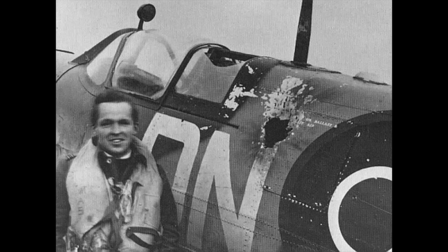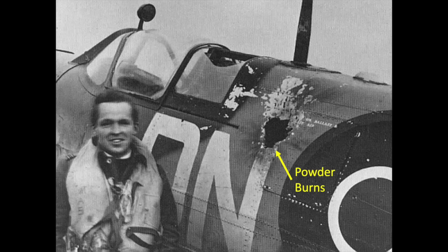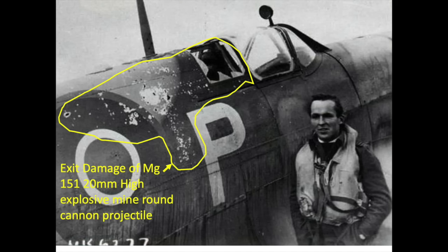This image shows the entry damage of a 20mm high-explosive mine round. The detonation produced a hole in the Spitfire's fuselage about the size of the fighter pilot's face. 20mm projectile detonation powder burns are visible radiating outward from the detonation site. This image shows the backside view of the Spitfire — fuselage damage due to splinter exit impacts are clearly visible. It is these splinter fragment holes, the detonation charge, together with the entry hole that reduces the airframe structural integrity and aerodynamic performance.